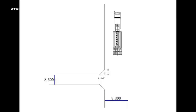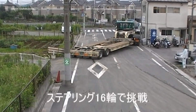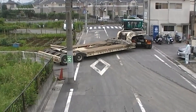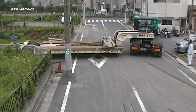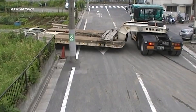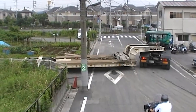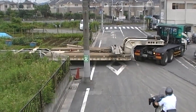A giant 16-wheel trailer inches along a narrow street, every wheel responding sharply to guide it around the bend. Technicians have previously mapped the route, measuring widths and turning radii to ensure a smooth pass. The process begins with plotting the trailer's path on a scaled diagram, showing distances of 3,500mm, 2,100mm, and a total width of 8,800mm. With these references, the driver maneuvers the trailer in precise increments, adjusting angles as the vehicle moves backwards. Every small correction sparks attention, highlighting the challenge of guiding such a long vehicle in confined spaces.